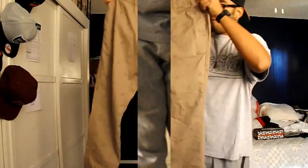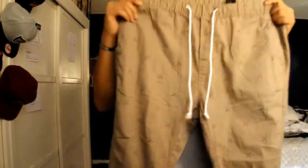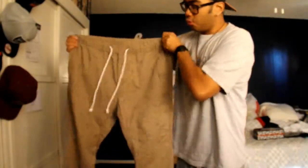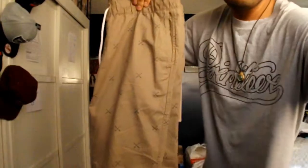Here is my fifth pair of joggers — a tannish type of color with an arrow design all through, and white drawstrings. 360 view. I got these on Black Friday this year at H&M for ten dollars. These are really comfortable.